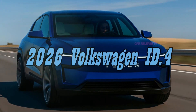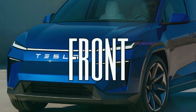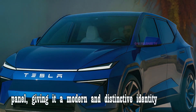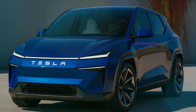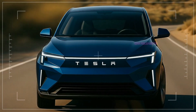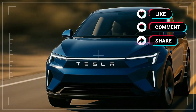The Model 2 introduces a design language that looks futuristic, but practical. At the front, a slim LED light bar stretches across the width of the vehicle. The Tesla wordmark lights up on the front panel, giving it a modern and distinctive identity. The sharp edges, sculpted panels, and aerodynamic profile make it look more like a high-end concept car than an entry-level EV.